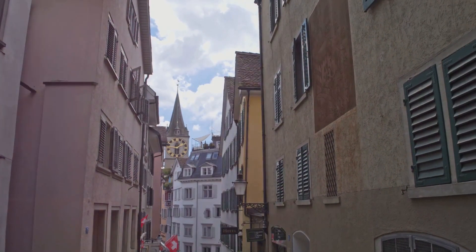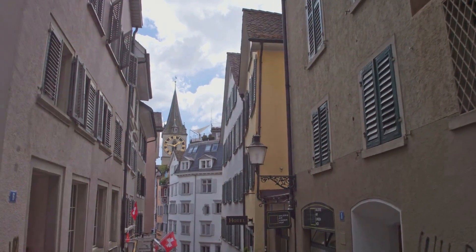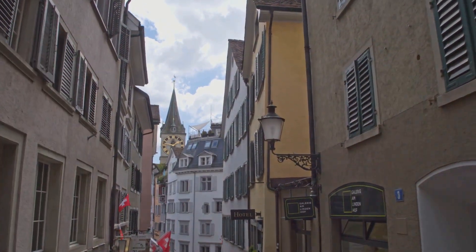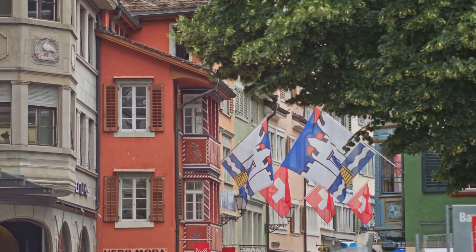First up is the Old Town, also known as Altstadt. Wander through its charming narrow streets, admire the historic buildings, and relax in the picturesque squares. The architectural beauty of this area is simply breathtaking.